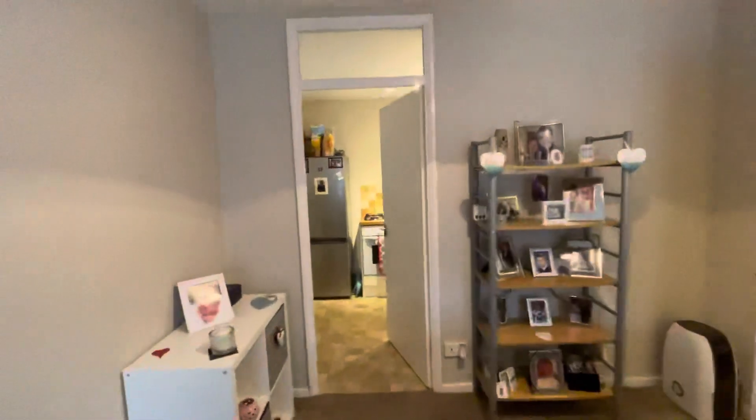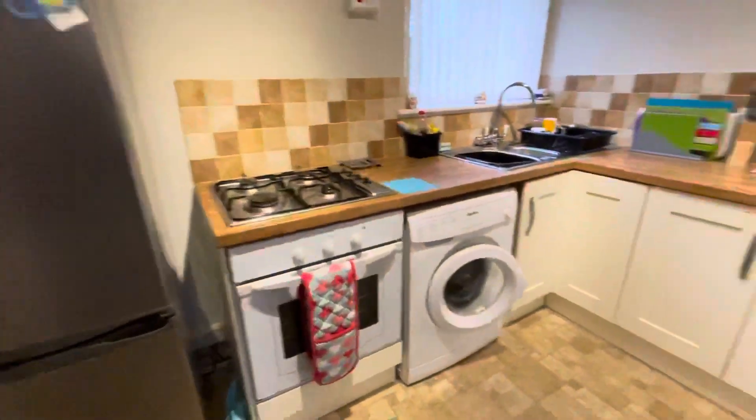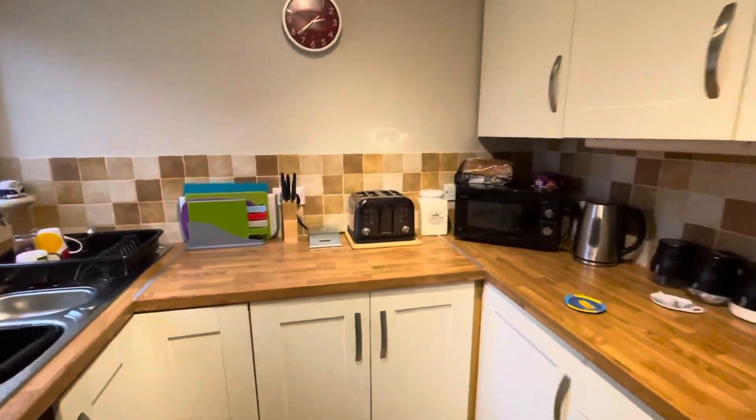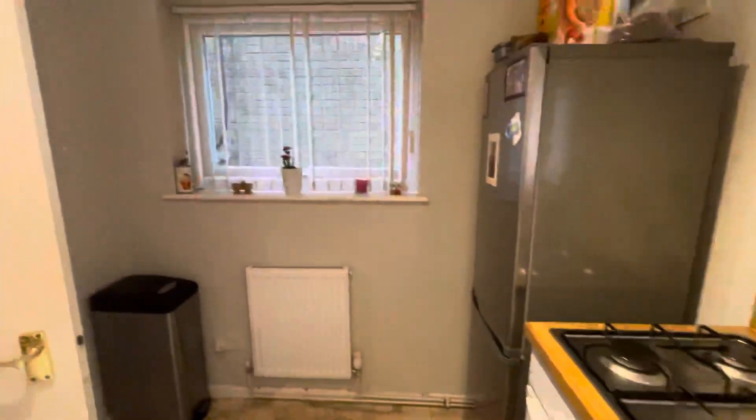And last but not least, a modern fitted kitchen — this was refitted about two and a half to three years ago. And that is 32 Leicester Close.